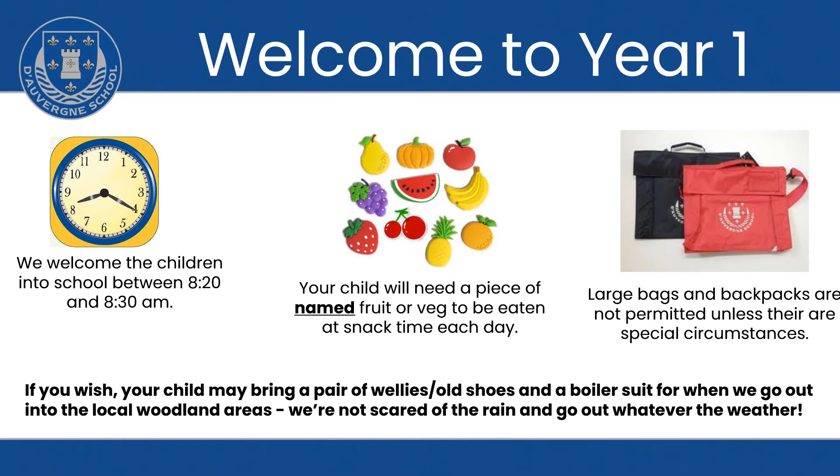Our day starts at 8.30. The children are welcome to come in from 8.20 onwards. Children with older siblings in school can come in at the earlier time with them.